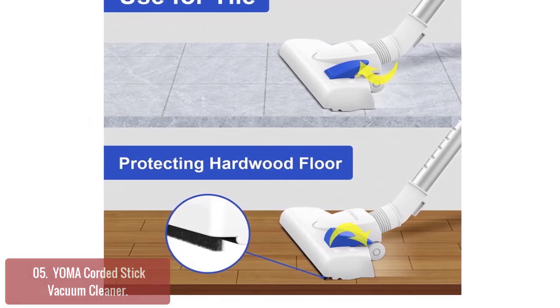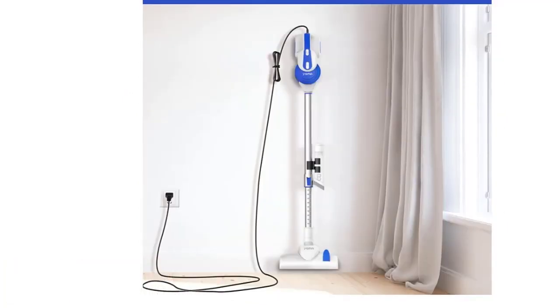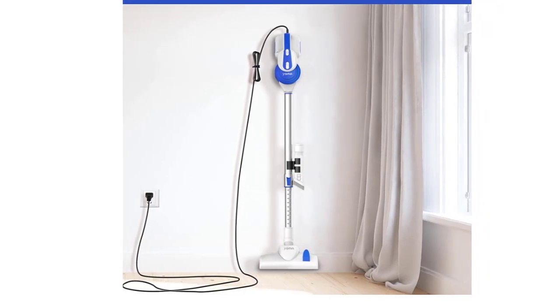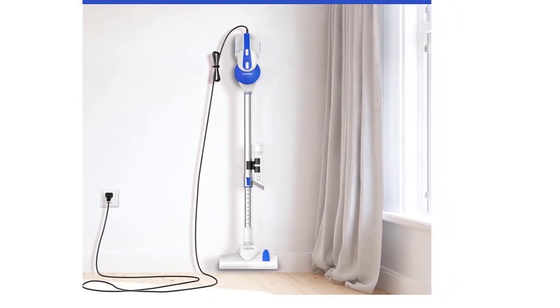This powerful vacuum provides high efficiency and low noise to keep your house clean in less time. With a rotatable brush, it can be operated smoothly with only one hand and is easy to clean from the floor to the ceiling. The corded vacuum can be hung on the wall, and the nozzles can be hung on the metal tube after cleaning is done.